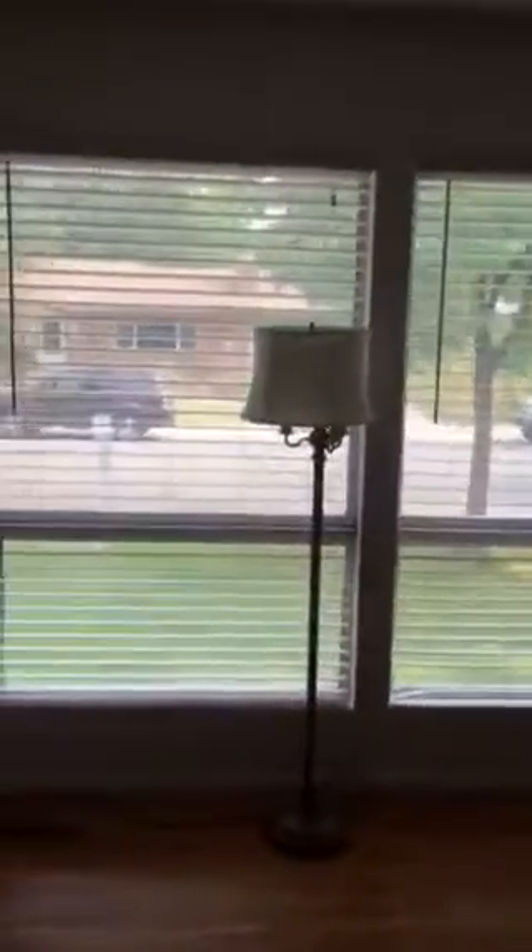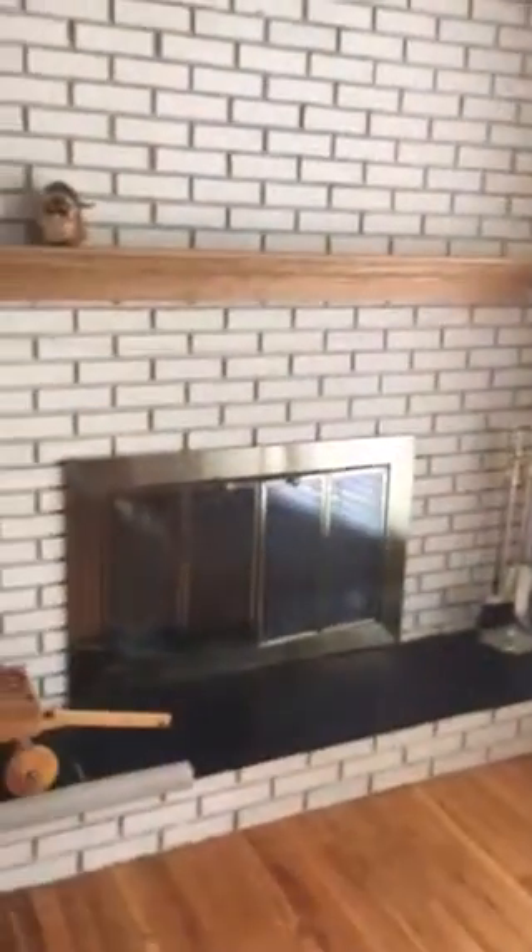Really pretty hardwood floors. Great view. Fireplace.